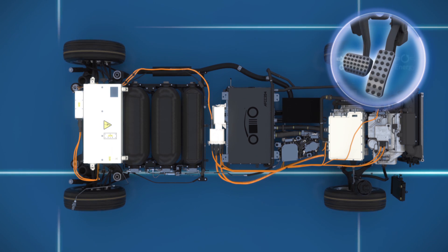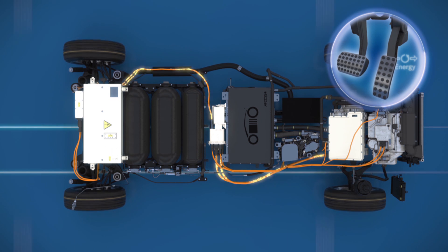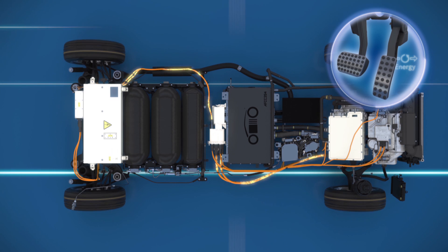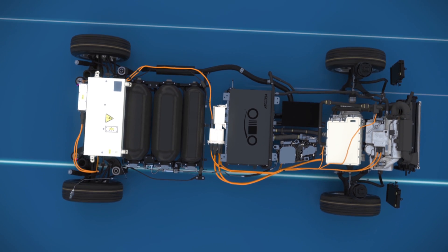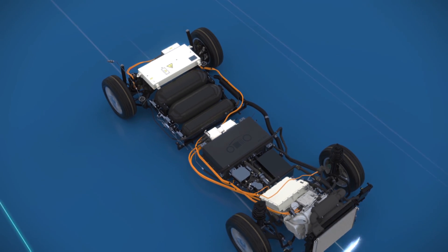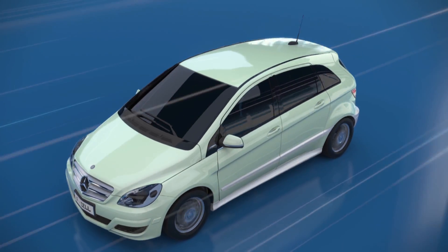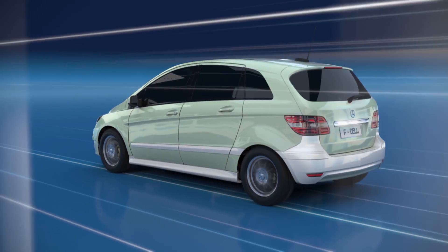At full acceleration, this battery supplies the electric motor with additional electrical energy, allowing good driving dynamics. A single tank of hydrogen provides the Mercedes-Benz B-Class F-Cell with a range of up to 400 kilometers without any local emissions, except pure water vapor.